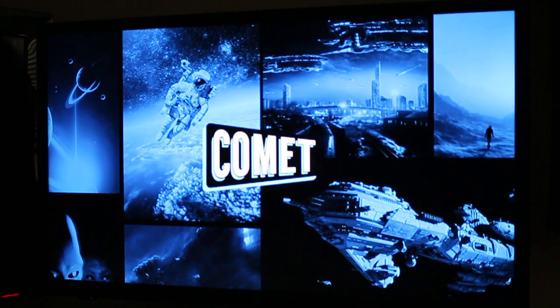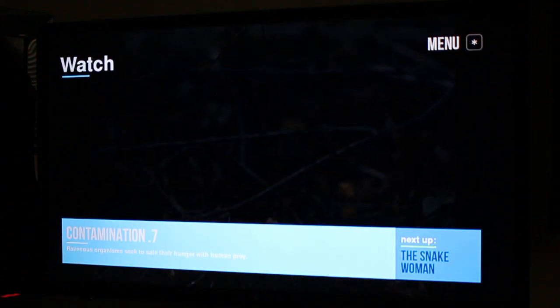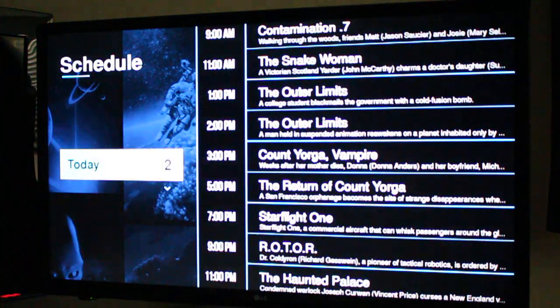It's also a really nice Roku channel. They did a good job of preparing it. When you launch it, it goes right into the live TV. You can see what show is on now and what one's coming up. I can launch into a menu and check out the schedule coming up.